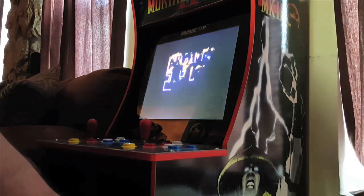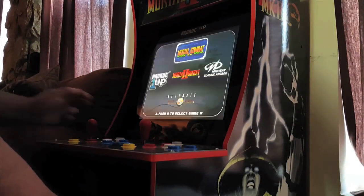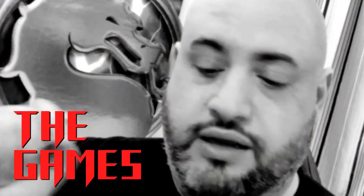At the opening screen you get the Arcade 1-Up logo, and it immediately goes into the selection screen where you pick which game you want to play. You select the game by pressing the high punch button on the Player 1 side, then hit the Player 1 button to get the game started. Let's take a look at the original Mortal Kombat and see how it plays on this machine.